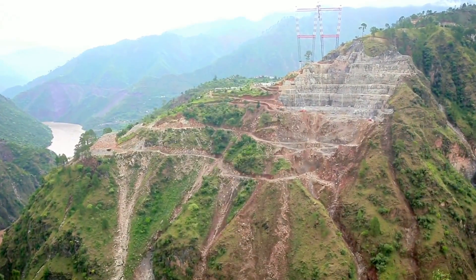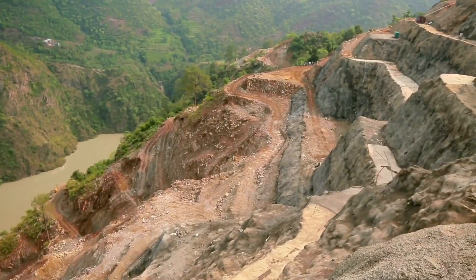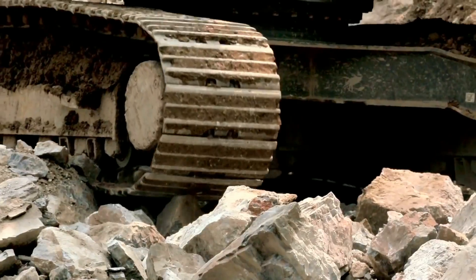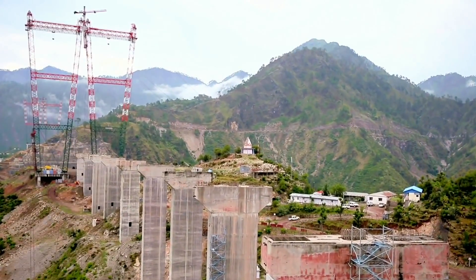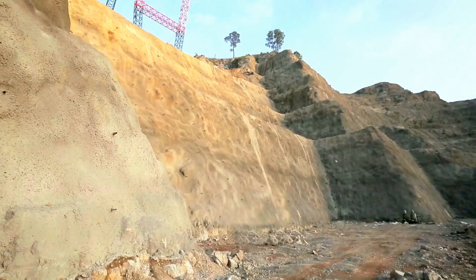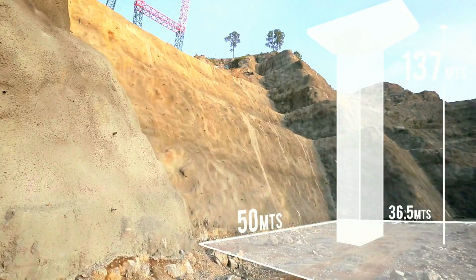A bridge of this magnitude is only as strong as its foundations. The young Himalayan mountains provide serious technical challenges for the design and construction of foundations and slope stabilization measures. It was decided to carry out slope stabilization and then build piers that will stabilize the bridge and give it strength. The tallest pier is 137 meters tall, requiring massive foundations of 36.5 meters by 50 meters.